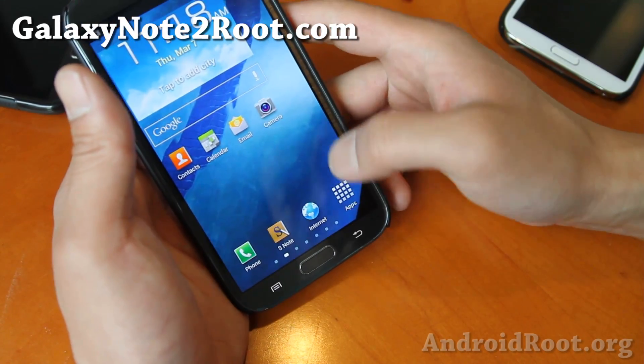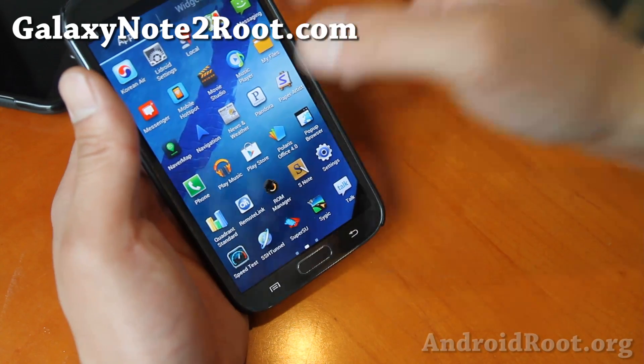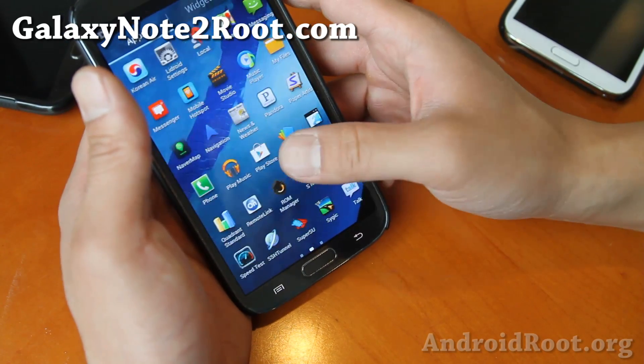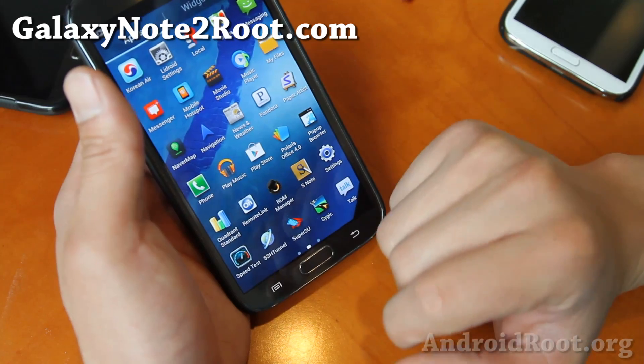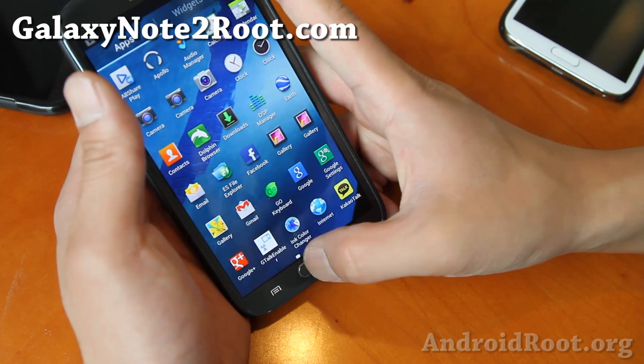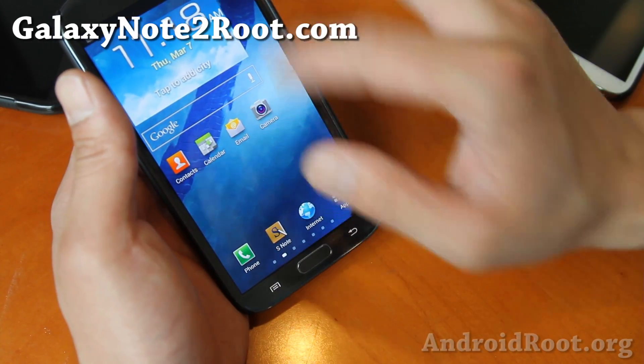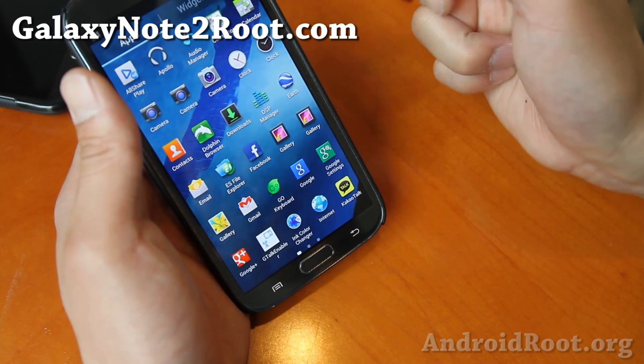One of my friends was asking me to do that on one of the Korean Galaxy Note 2s that I put one of the AT&T ROMs in — didn't have it, but I should hook him up with this one. Very nice ROM. And also you get a 5x6 launcher, which is nice for putting more apps.